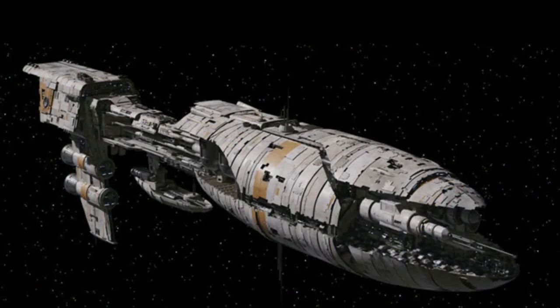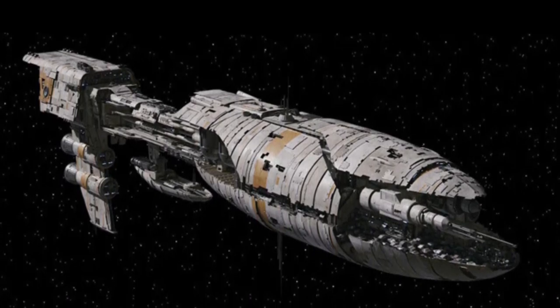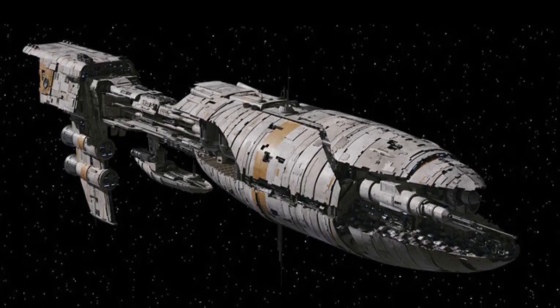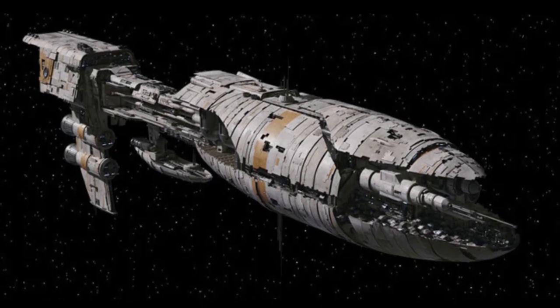In addition, after the bankruptcy of Gallifrey Shipyards, the Galactic Empire engineered the company's takeover by Kuat Drive Yards. KDY coupled existing Gallifrey designs with elements of its own Nebulon frigate line to create the Vakbar class, a hybrid of the two.